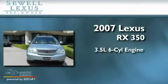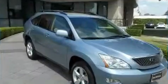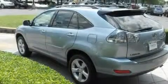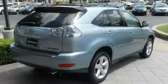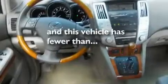It has a 3.5 liter 6-cylinder engine and an automatic transmission. Its top features and packages include the Premium Plus Package, heated front seats, a power rear liftgate, a CD player, a leather interior, stylish 17-inch alloy wheels, a rear spoiler, a low-tire pressure indicator, air conditioning with automatic climate control, and this vehicle has fewer than 35,000 miles on the odometer.